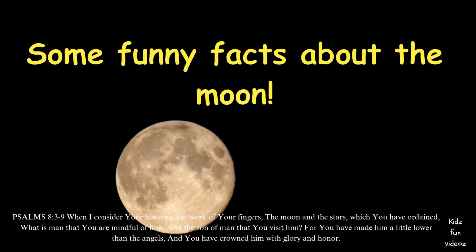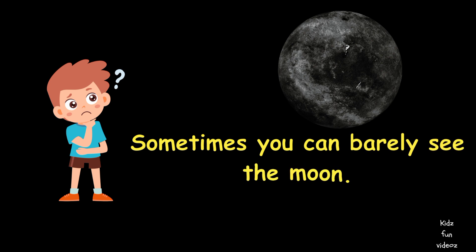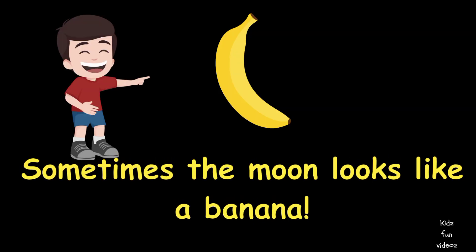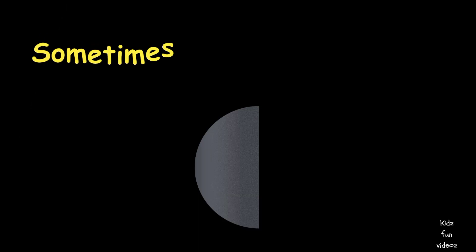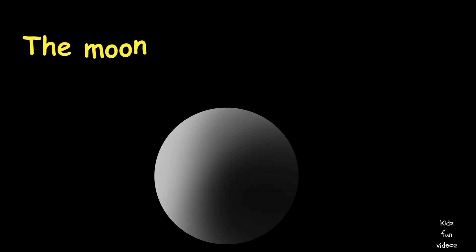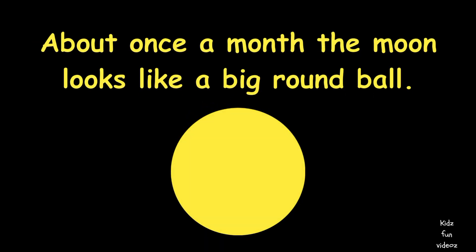Some funny facts about the moon — here we go! Sometimes you can barely see the moon; this phase is called new moon. Sometimes the moon looks like a banana; this is called a crescent moon. Sometimes the moon looks like half a circle; this is called a first quarter moon. The moon can also look almost like a circle; this is called a gibbous moon. About once a month the moon looks like a big round ball; this is called a full moon.